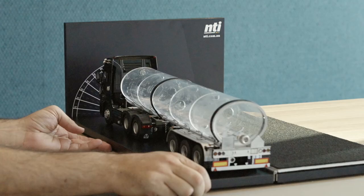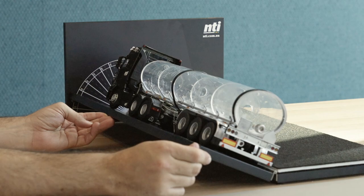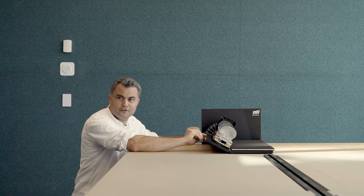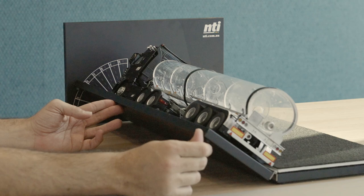Looking at the empty tanker's rollover behaviour on the tilt table: we go up to 10 degrees, 15, 20, 25, 30. If you listen carefully, you can actually hear the weight coming off the tyres on the uphill side of the vehicle. At 35 degrees, we're just coming off the ground, and at 37 degrees, the vehicle rolls over.